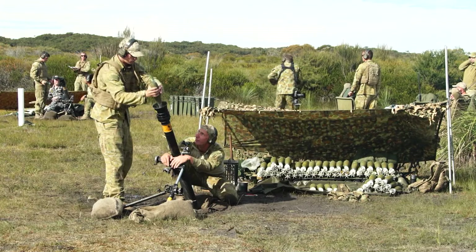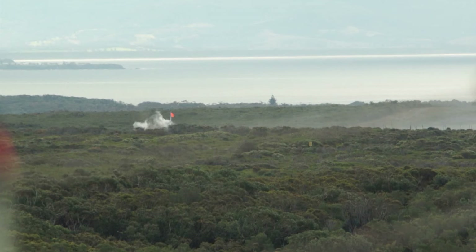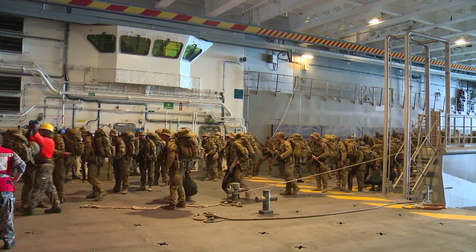The long-term aim of Exercise Joint Strike is for us to achieve full operational capability — FOC — in 2017, and Exercise Joint Strike is pretty much the first step on the road to achieving that goal.